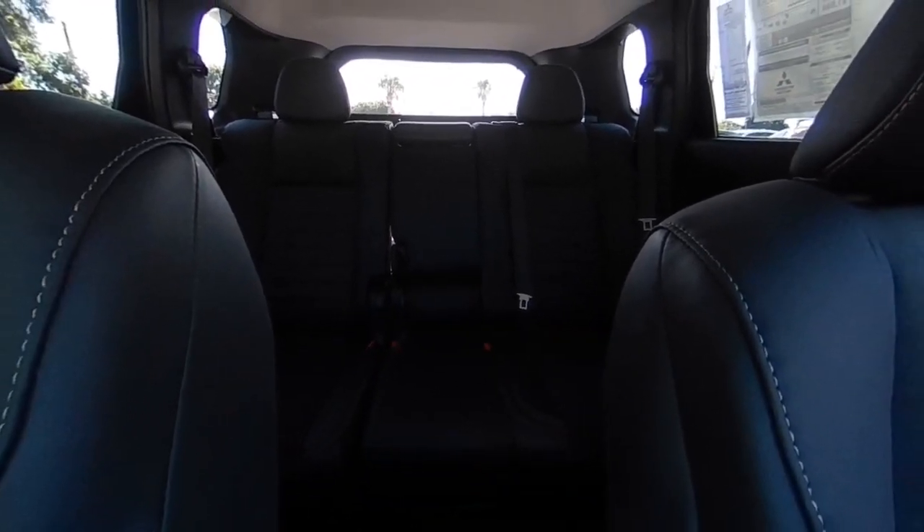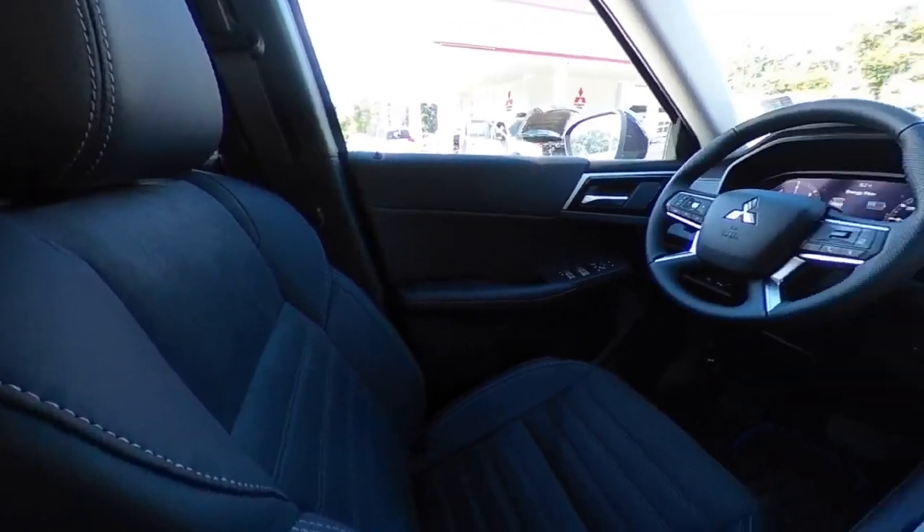If you like it online, you'll love it in your driveway. Take it for a spin today. I'll see you guys next time. Bye.